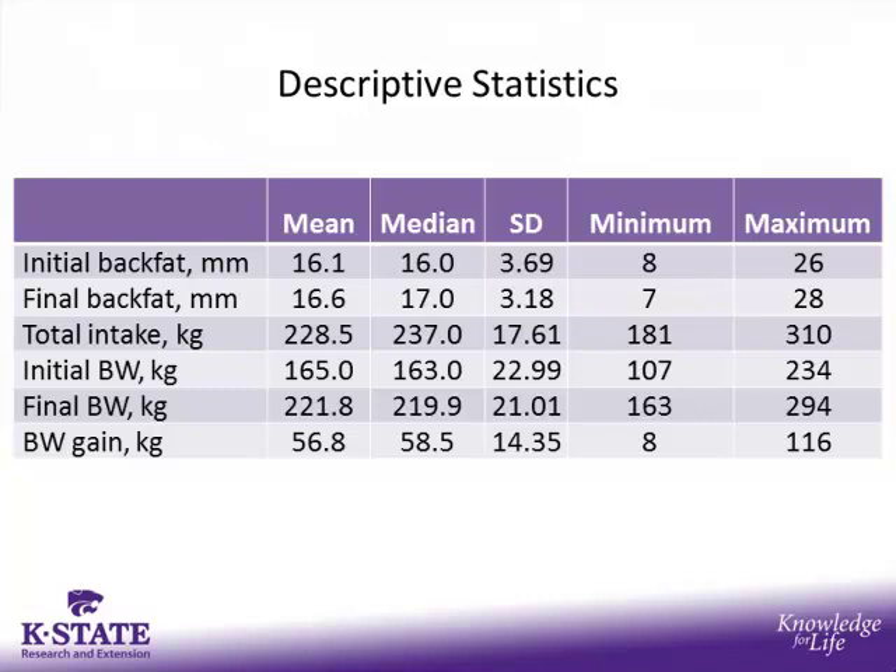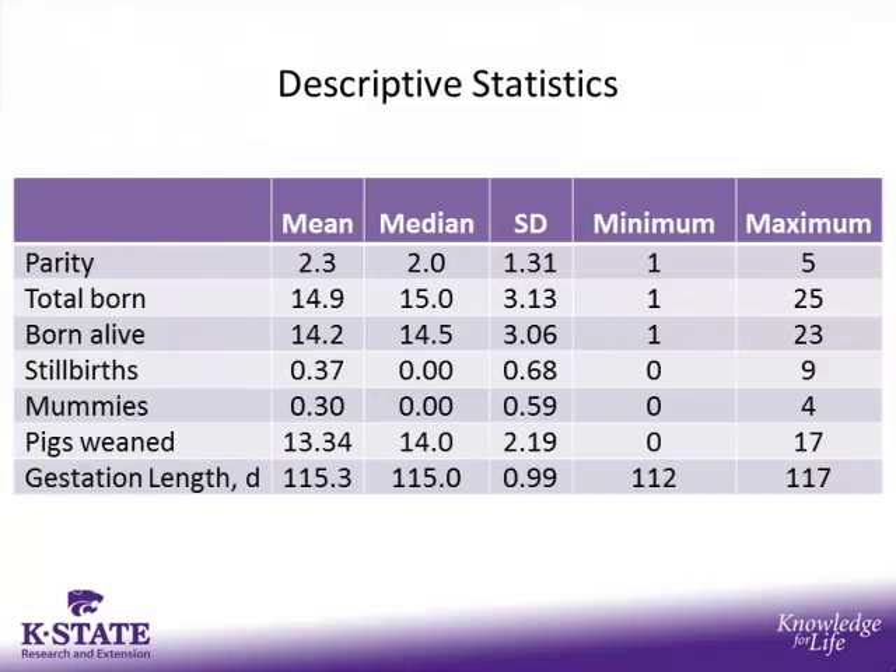There was a great deal of data generated from this study. First, the descriptive statistics: initial back fat averaged 16.1 mm and final back fat was 16.6 mm. Total intake per sow throughout gestation averaged 228.5 kg. Initial body weight averaged 165 kg and final body weight was 222 kg, for an average body weight gain of 56.8 kg. Average parity was 2.3, ranging from 1 to 5. Average total born was 14.9 (range 1–25), average born alive was 14.2 (range 1–23), average pigs weaned was 13.3, and average gestation length was 115 days.